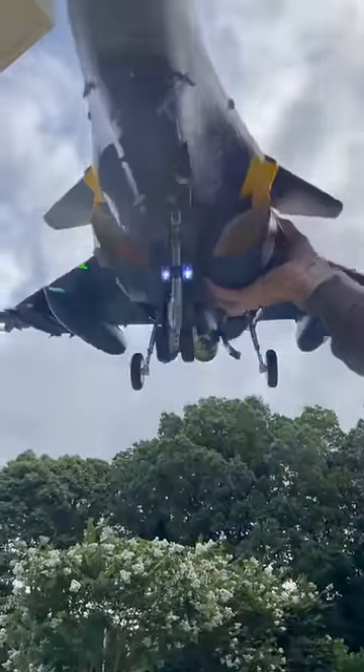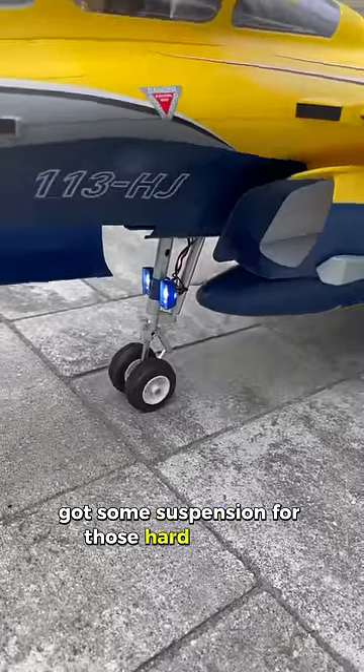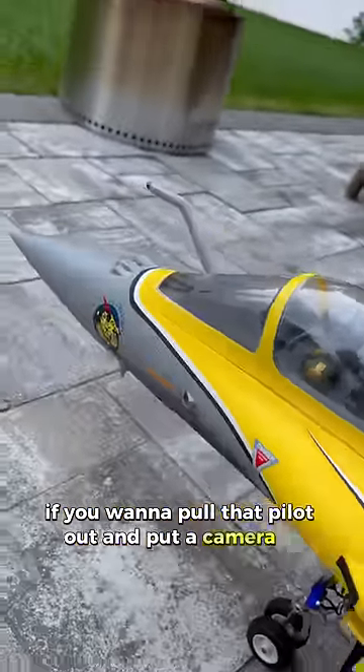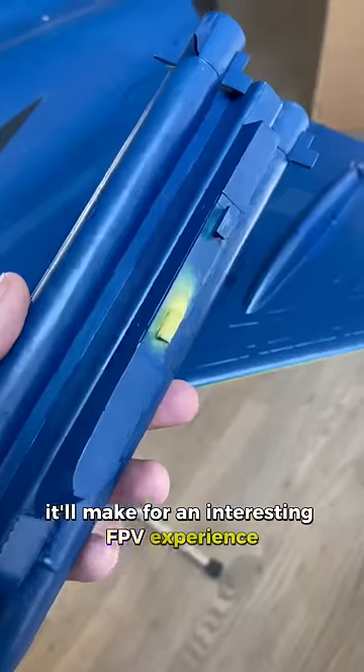Just look how bright that light is. The landing gear has some suspension for those hard landings, and we also have a scale cockpit. So if you want to pull that pilot out and put a camera in, it'll make for an interesting FPV experience.